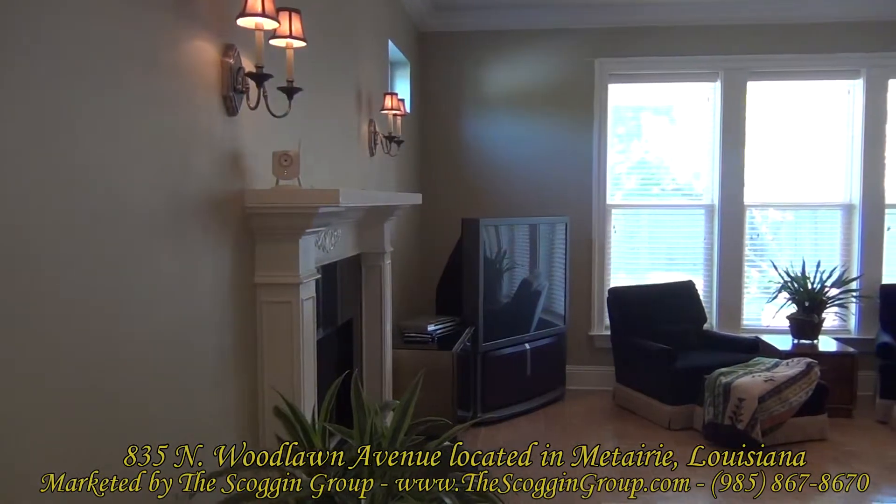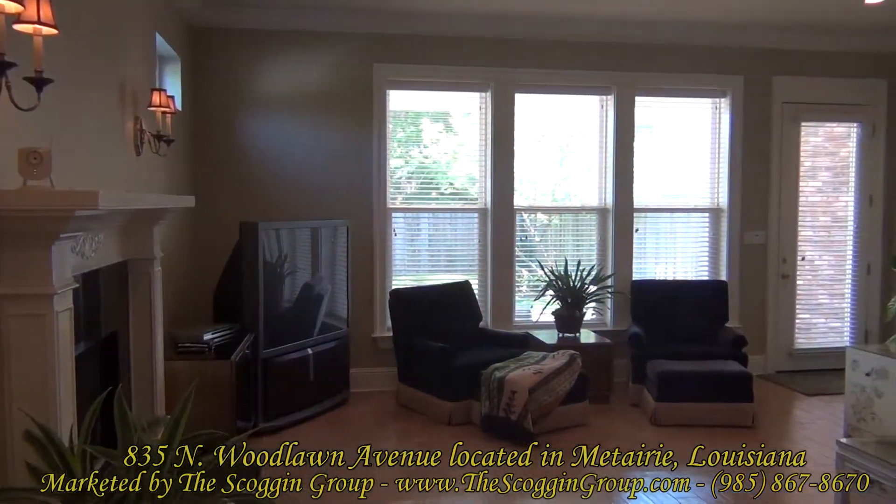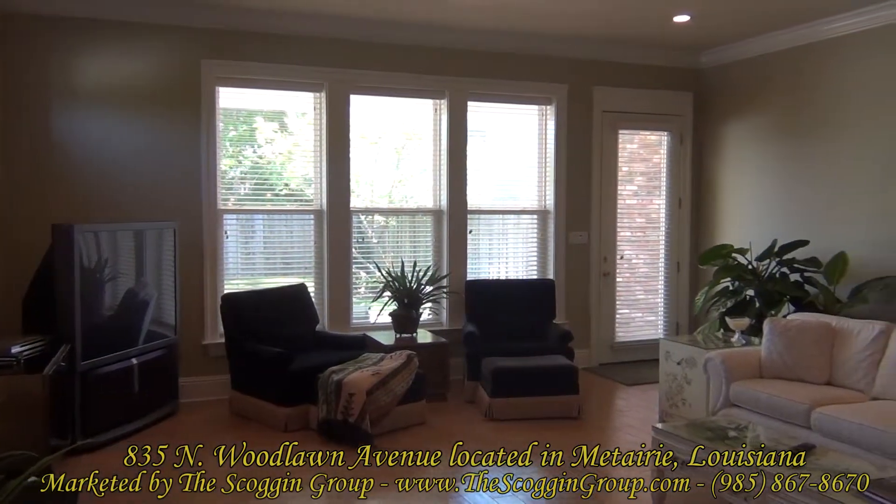835 North Woodlawn Avenue is a three bedroom, two full bathroom, one half bathroom townhome located in Metairie, Louisiana.